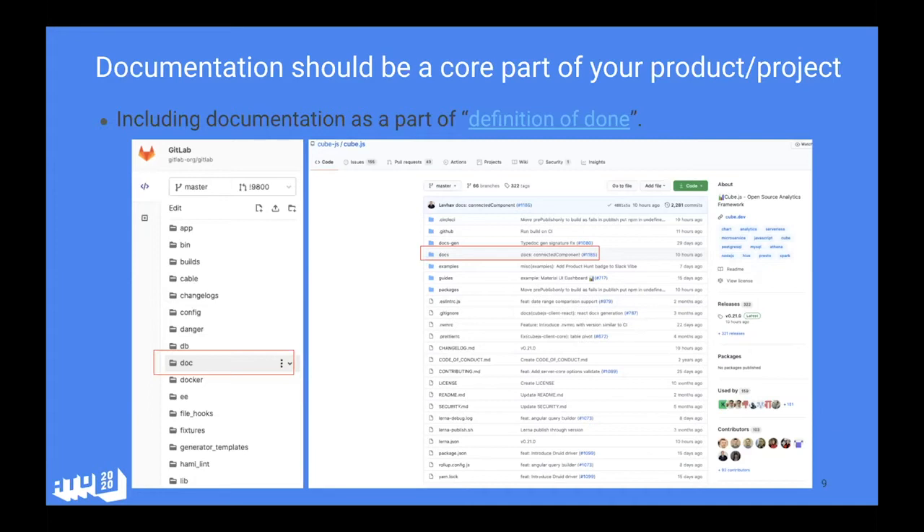You want to make documentation easy to find at the top-level directory and not hide it somewhere else so it doesn't look like a first-class citizen. At GitLab, there's a 'definition of done' — if you click on that link in the PDF slide it takes you to a checklist of things you need to do to have your merge request merged. One of the requirements is documentation: if you're implementing a new feature or tweaking an existing one that affects users, you either need to update or create new documentation for it.